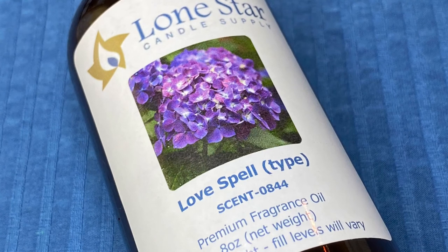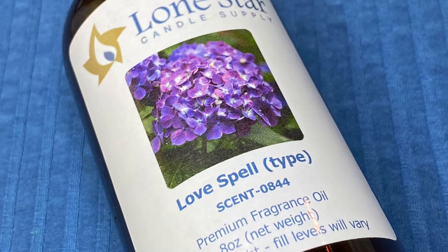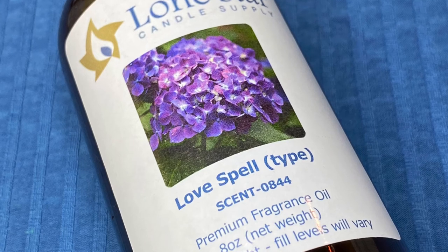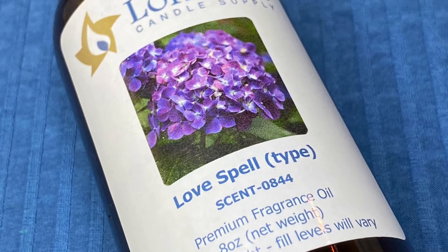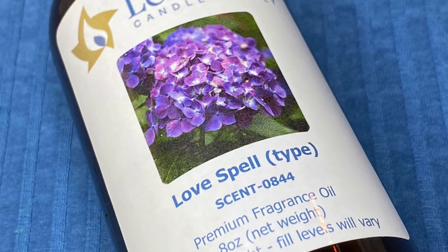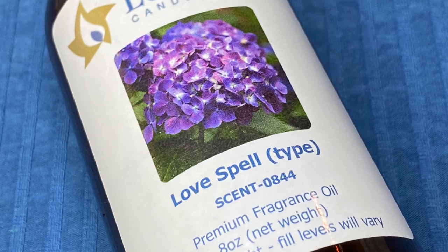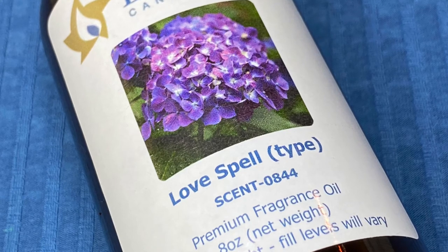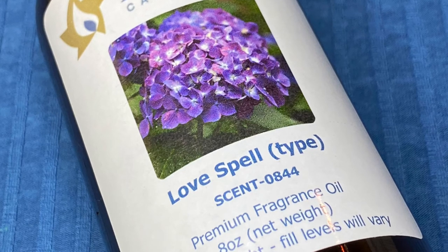Here is Love Spell — a Victoria's Secret perfume duplicate. I didn't know what it smelled like when I ordered it, but once I opened it, it brought back a whole lot of memories — it was actually a perfume I used to wear that I'd completely forgotten about. This one hits pretty spot on to the original. It's a very sweet, slightly floral scent — very girly and feminine — and this version from Lone Star had a really nice strength to it.